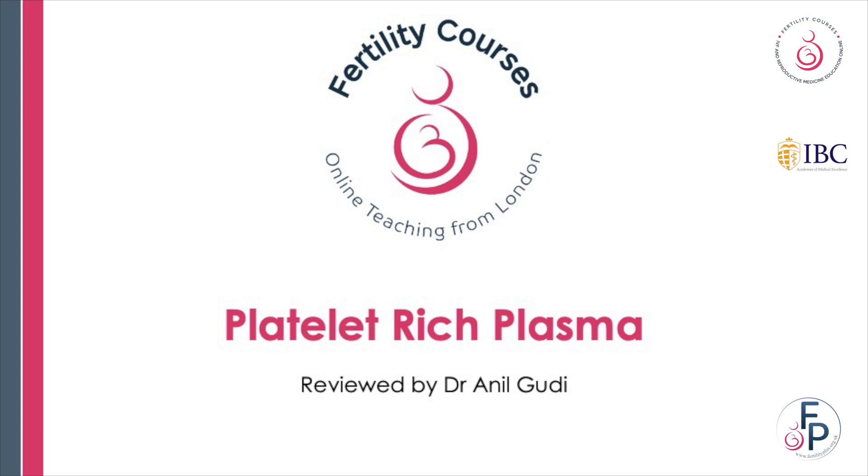Hello, I'm Dr. Anil Gudi. I'm a consultant at Fertility Plus, Fertility Courses and Hormington Fertility Centre. Today I'm going to talk to you about a review on platelet-rich plasma, PRP in short, and let's look at some evidence and see how effective it is.